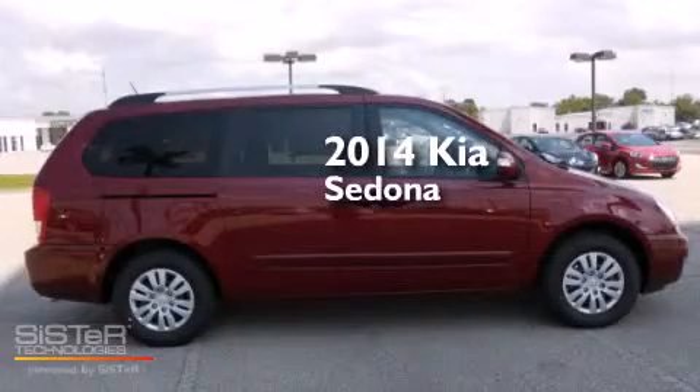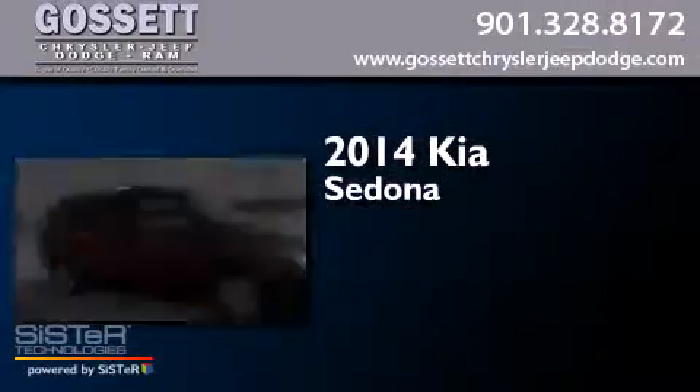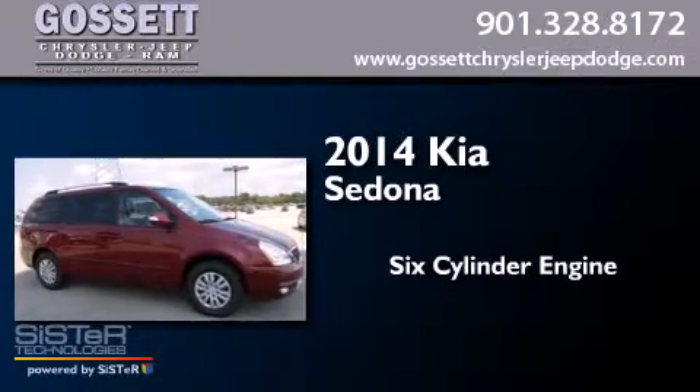This is a brand new 2014 Kia Sedona. It features a six-cylinder engine and an automatic transmission.